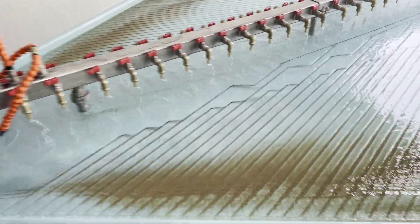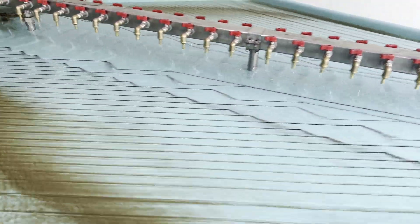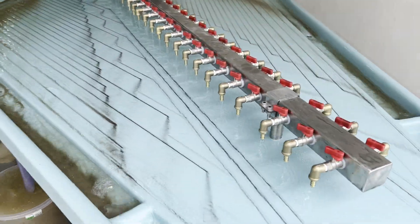Every detail of the Gemini shaking table reflects UNO's engineering expertise, from the deck surface to the water distribution and vibration control.